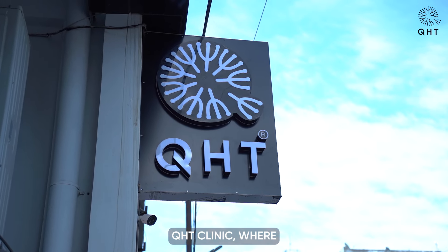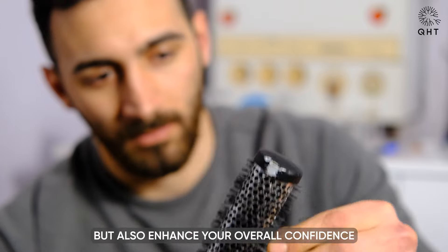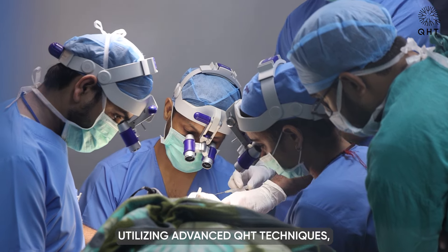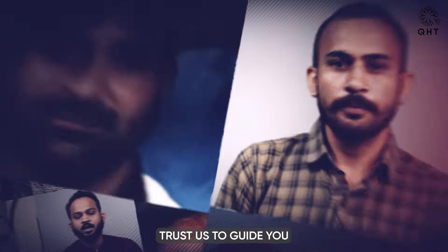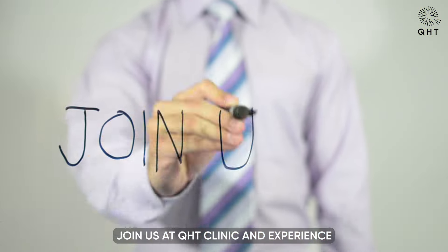Welcome to QHT Clinic, where we not only address the physical aspects of hair loss but also enhance your overall confidence and well-being. Our expert team, utilizing advanced QHT techniques, is dedicated to providing tailored solutions that meet your specific needs. Trust us to guide you through your journey to fuller, healthier hair with care and precision.